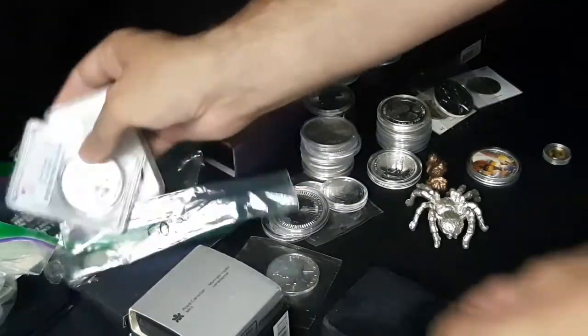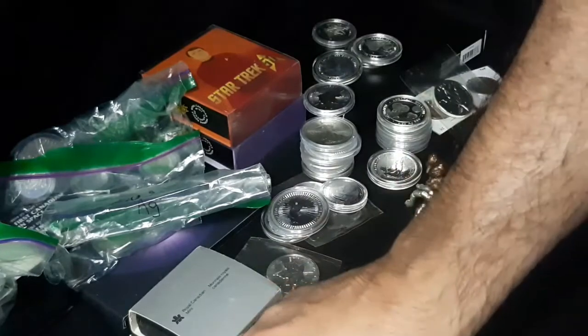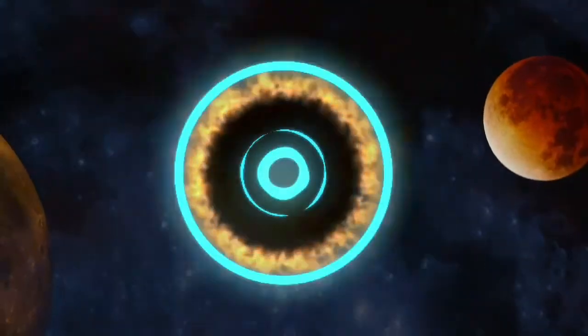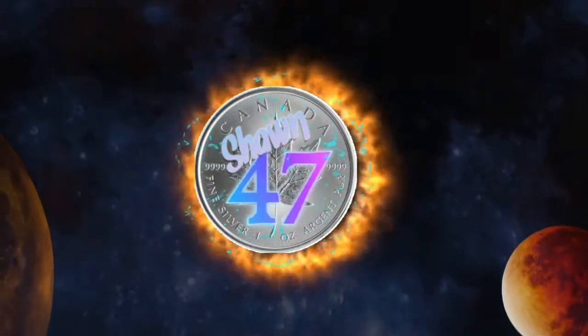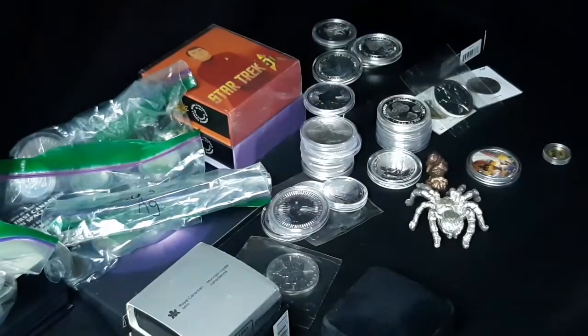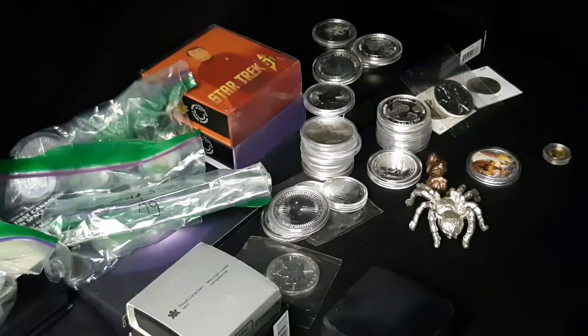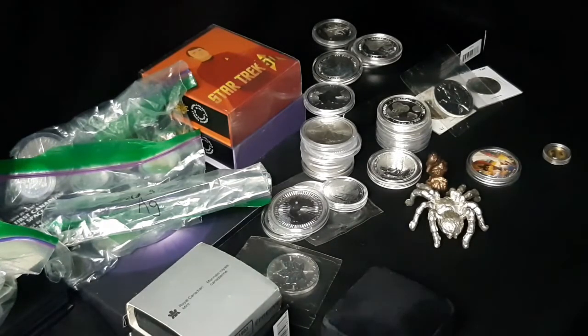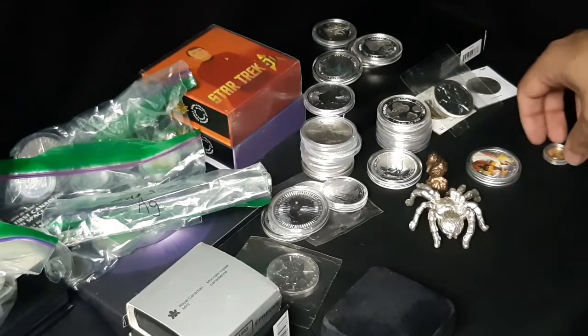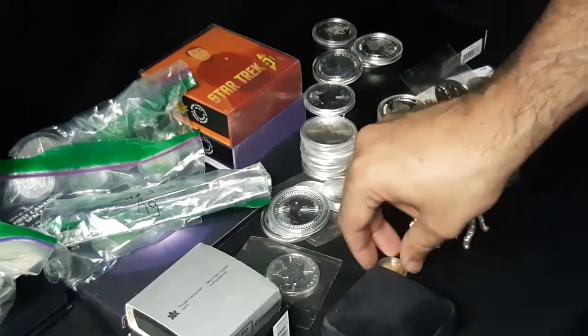Alright, let's start packing these up again. Daddy, wait, I want to do another video. What are we going to do for another video? Can we do ones that you like from my collection? Coins that I like from your collection? Go get your coin collection then. Apparently she's going to go get her coin collection and have me look at the coins that I like from her collection. Her collection is all rabbits though.